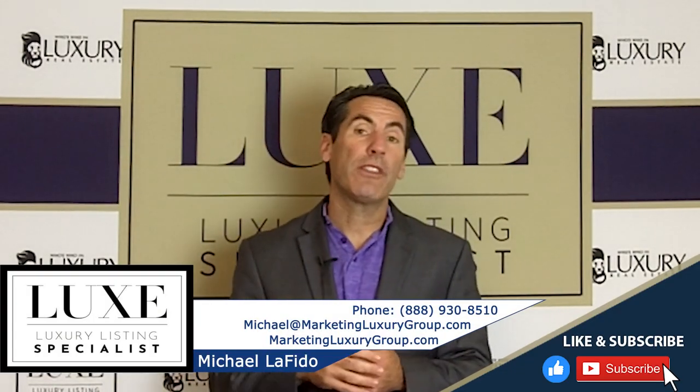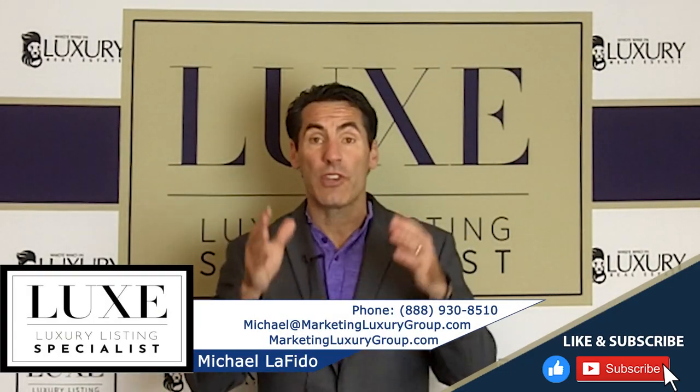Hey, it's Michael Lafito. I want to share with you the three most important numbers you as a real estate agent have to be aware of in your local market today versus maybe a year ago or two years ago, to give some kind of historical context to your database, to your buyer clients, your seller clients.